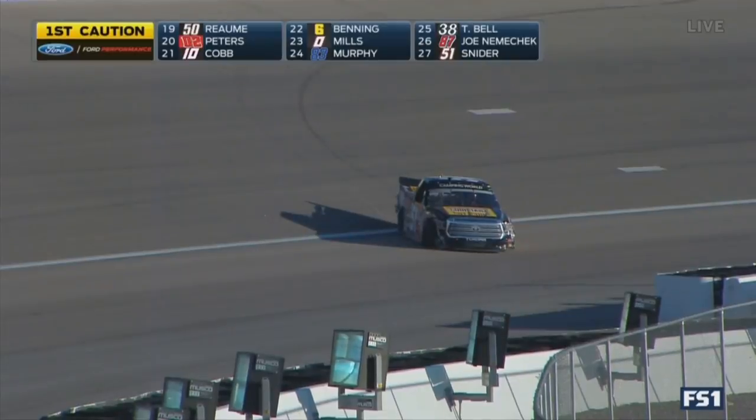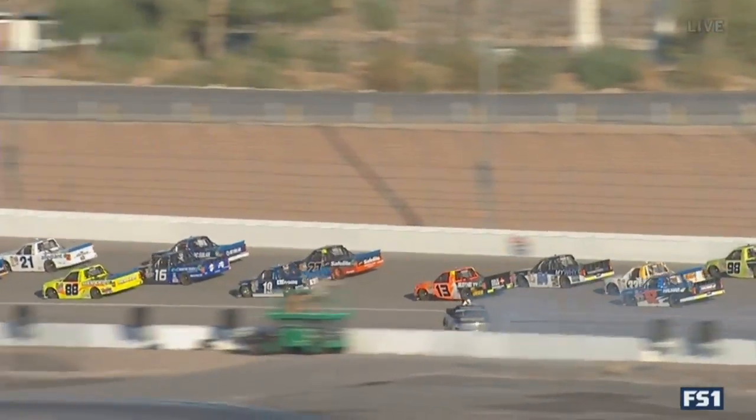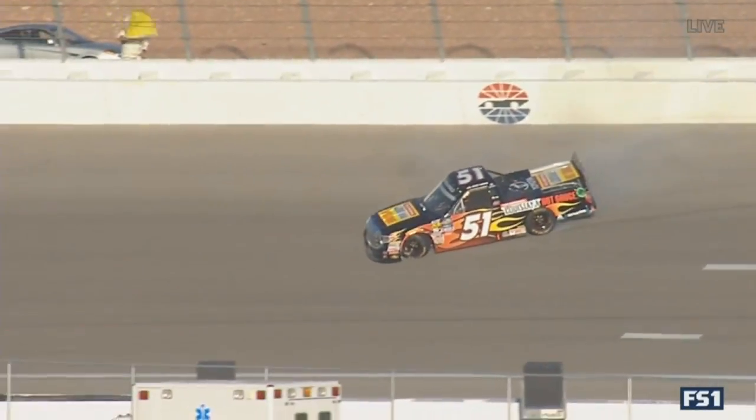What a tough break for Myatt. Top ten finish last time out at Chicago in this 51 truck. Didn't even get a chance to get in line to race tonight — just his fifth start of the season. You can watch it starting to bottle up. The 27 and the 4 there checked up a little bit, and maybe Friesen got involved in that as well in the 52 truck before Myatt Snyder lost control.